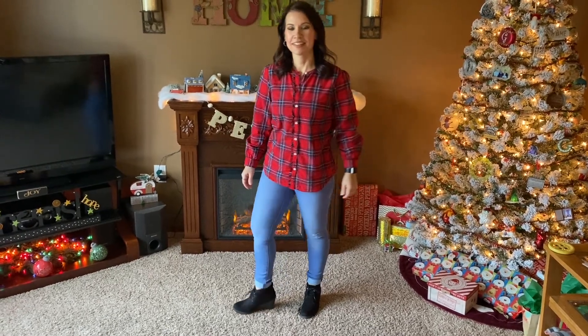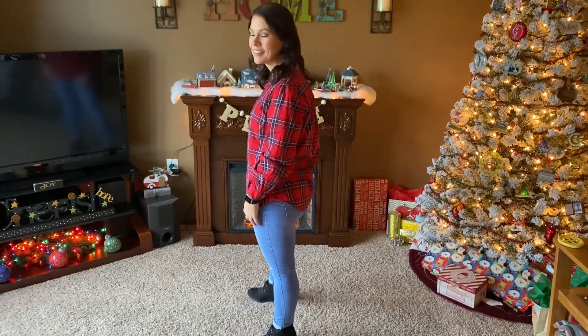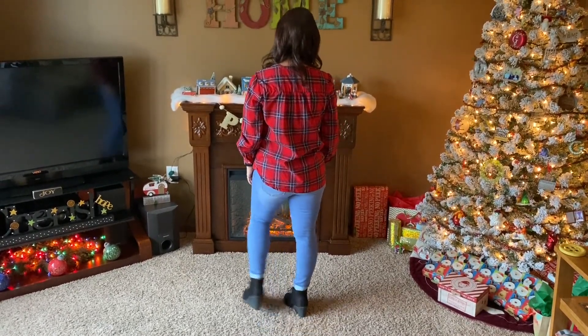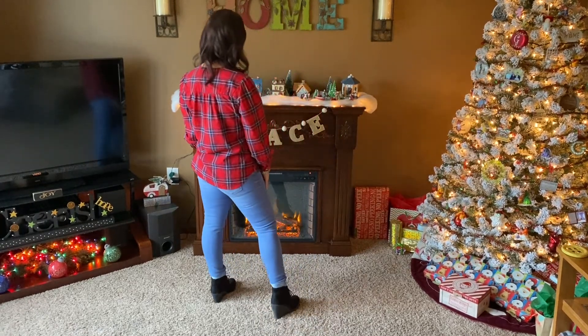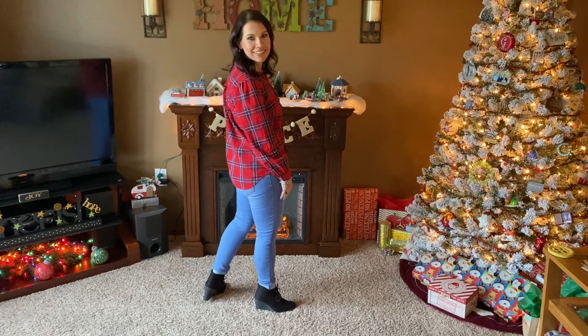This was a day we were just heading to church. That plaid shirt I got from Old Navy very inexpensively a few years ago. Those are the same Old Navy jeans from Poshmark that I showed before, and then those black wedge booties again. Just a very simple outfit, but it was December so it felt slightly festive to wear that shirt.